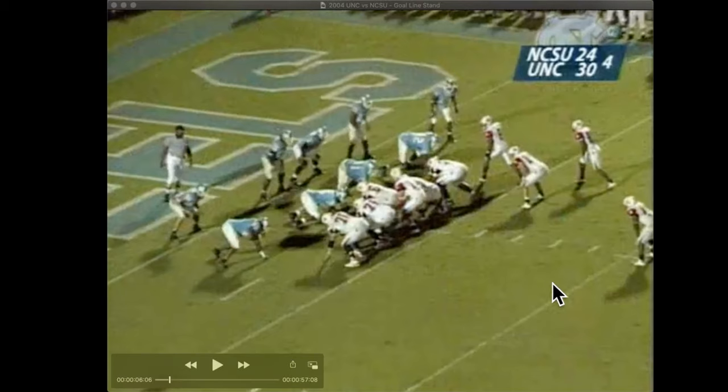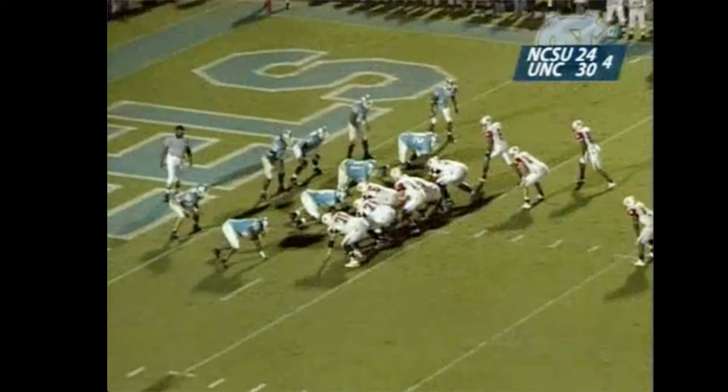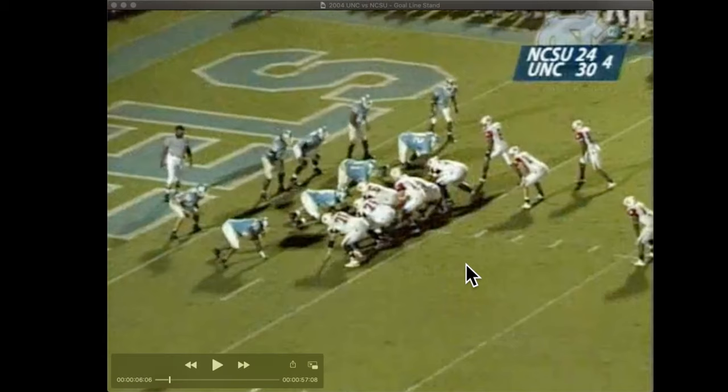Start with this play right before the fumble. All that NC State has done here — they're lined up in a bunch right, and they're going to run a split zone. They're going to this partly because they'd had success just a little bit earlier on the two-point play. Let's take a look at that before we actually look at this play.